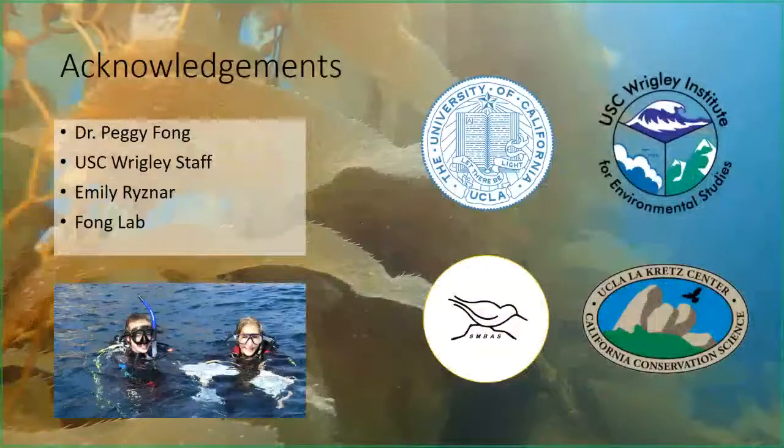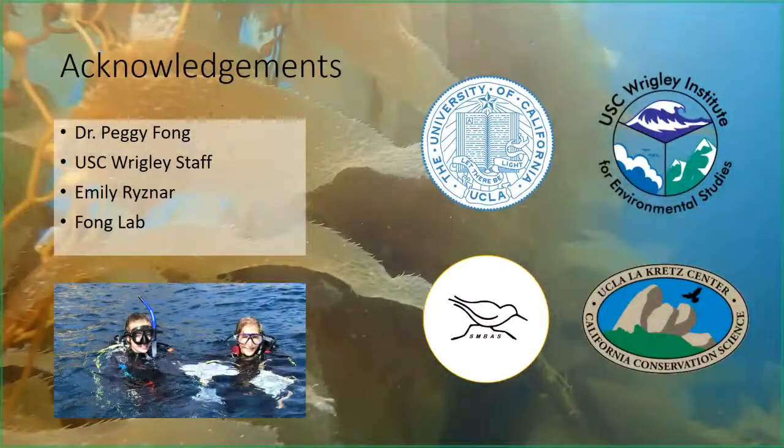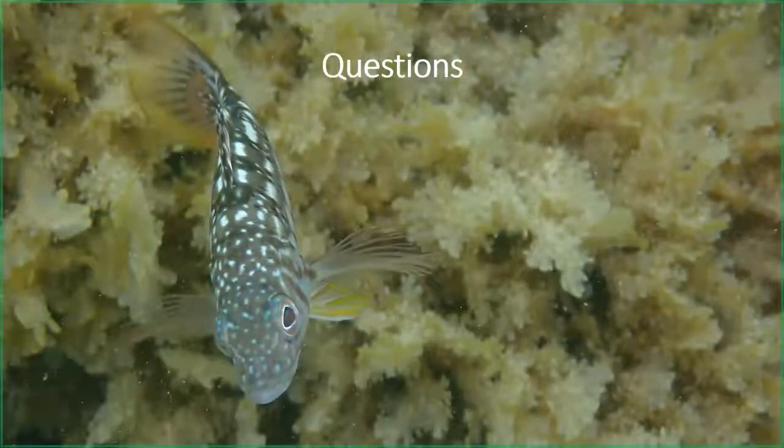I'd like to thank my advisor Dr. Peggy Fong, the staff at Wrigley, my dive buddy Emily Reisner, the Fong Lab, and my funding sources. I'd like to take any questions now.